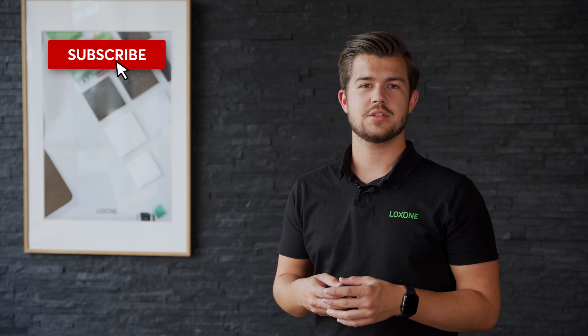If you missed our last episode on the topic of automated garden irrigation, just click the little i up here. And if you want to make sure you never miss another episode of Loxone Explained, subscribe to our channel and turn on the notification bell. Now let's take a look at some of the amazing possibilities for energy management with Loxone.